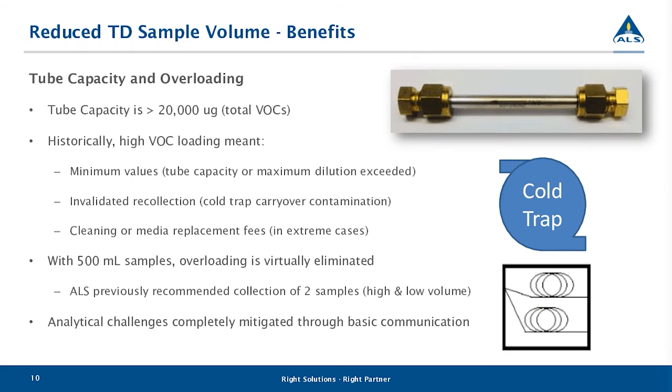High VOC loading is bad for everybody — not just those who need data by a certain deadline, but also for the lab because it affects the equipment. When the tube is overloaded, we're going to see minimum values, meaning we can't report actual numbers because there is a high potential for breakthrough to have occurred. Minimum values will also occur if you exceed the maximum dilution — if results are so high that we cannot dilute them into range for quantification, we'll only report a minimum value.